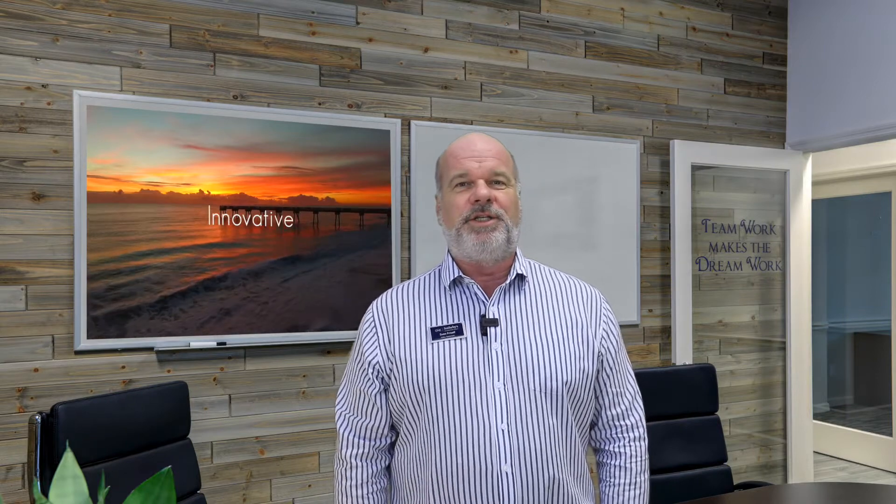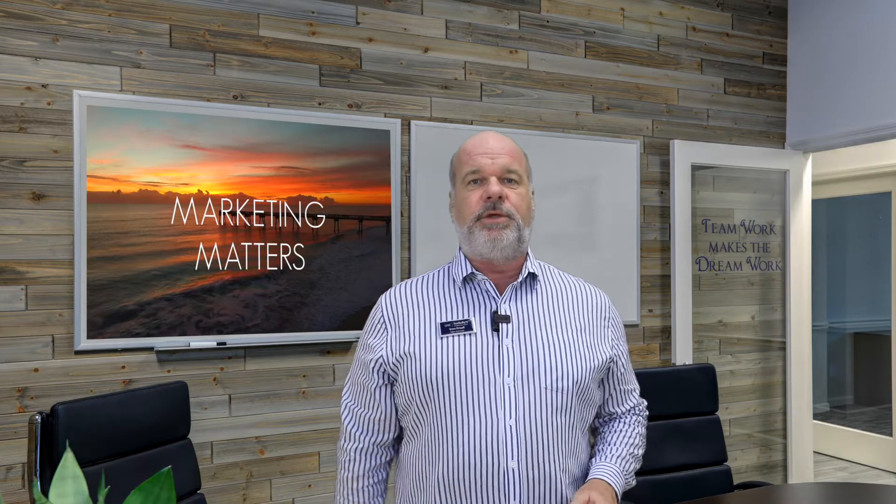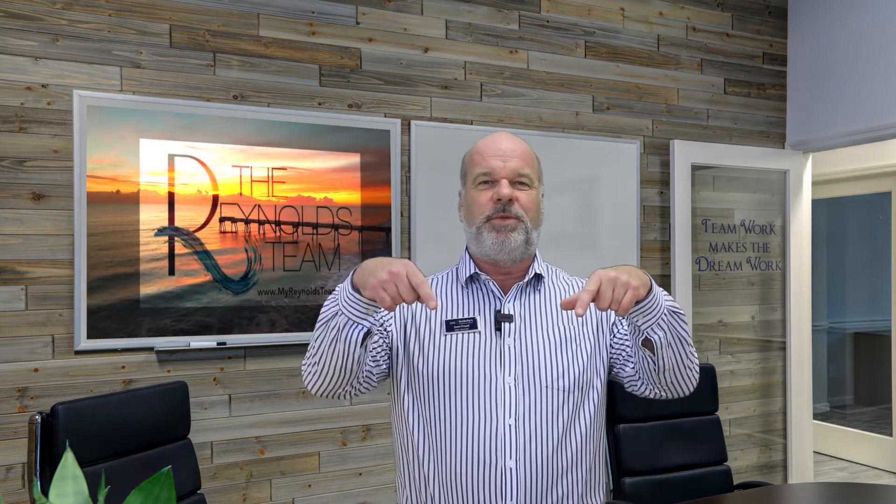We hope these tips will help guide you when your home is marketed for sale. If you have any questions or are considering selling your home, contact our team. Our information is below.